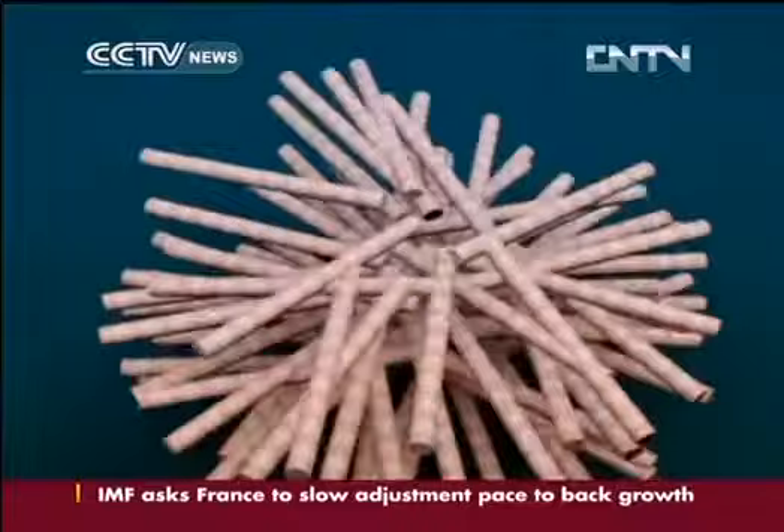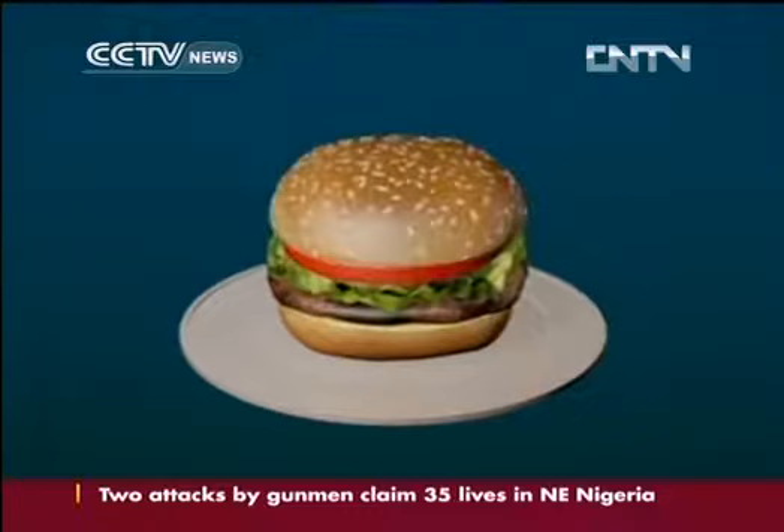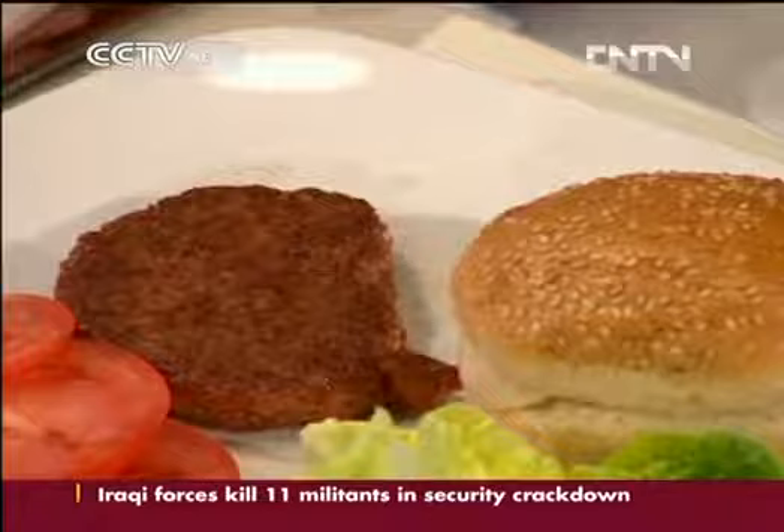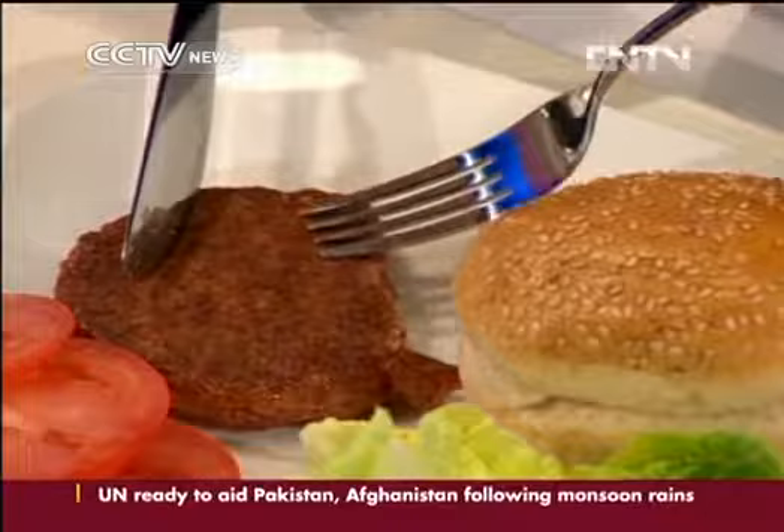Each burger is made from 20,000 strips of meat. It's mixed with beetroot and saffron for colour, and egg, breadcrumbs, and salt for flavour and texture. I was expecting the texture to be more soft. There's really a bite to it. And there is quite some flavour with the browning. It's close to meat.